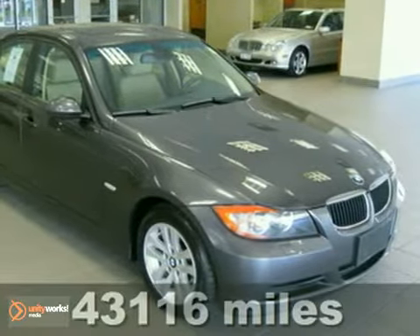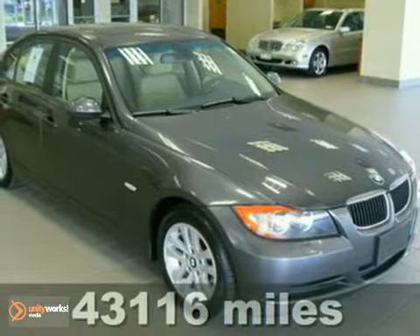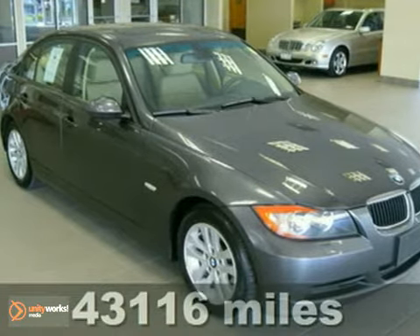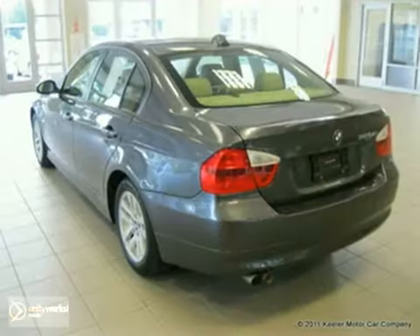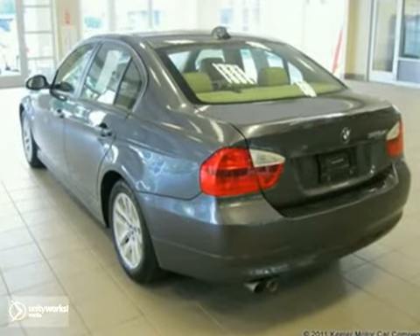Contact us for special internet pricing. Keeler BMW is proud to present this 2007 BMW 328xi with an automatic transmission, all-wheel drive, and 43,116 miles.